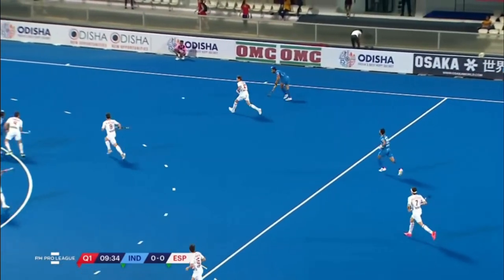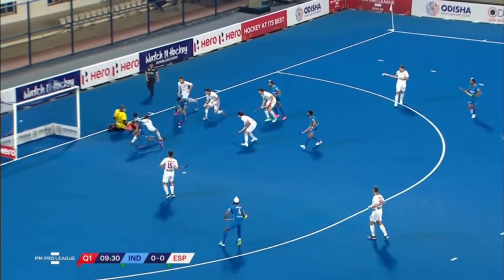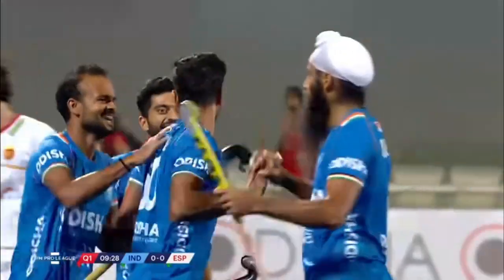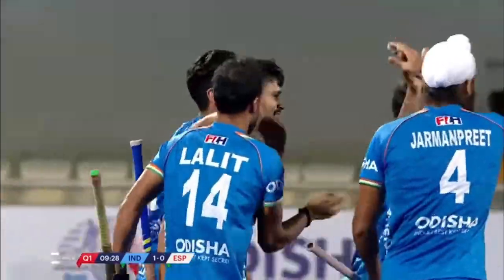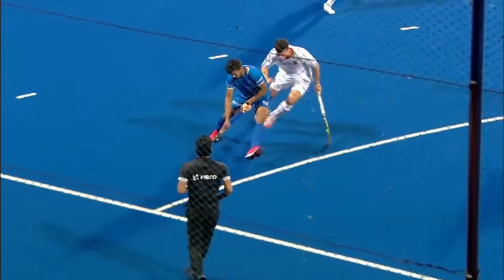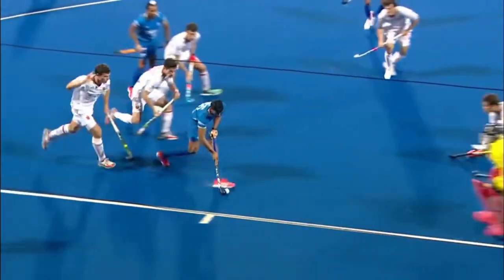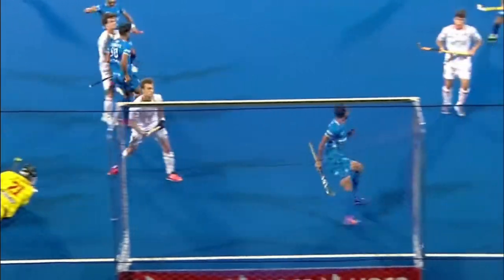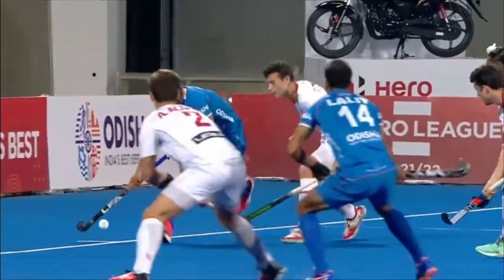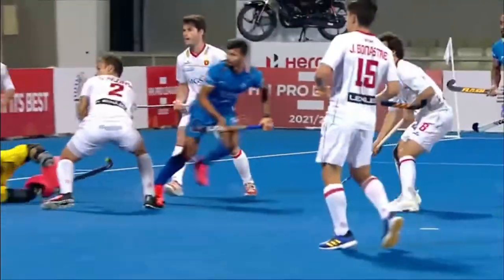The ball to the right-hand side, Hardick down the line it goes, and now Lalit's waiting in the middle. It's popped back, and that is magnificent from Abhishek — he had Lalit as the option, he said, 'I don't need you, I'm going to score it myself on the reverse.' One nothing India. That is five unanswered goals from India. That pickup initially: he takes the ball across his body.